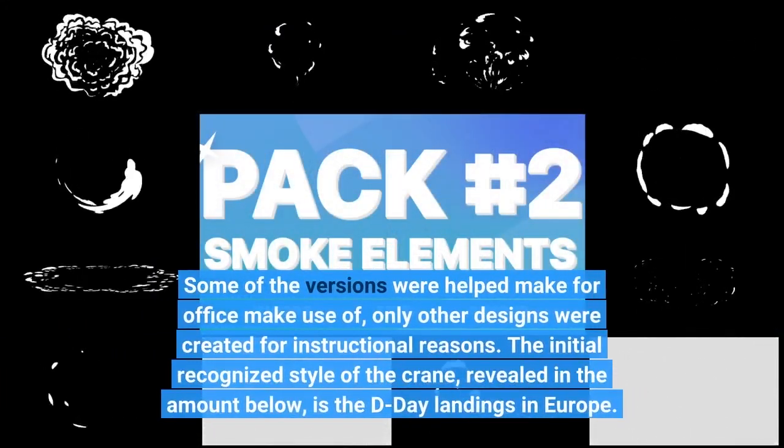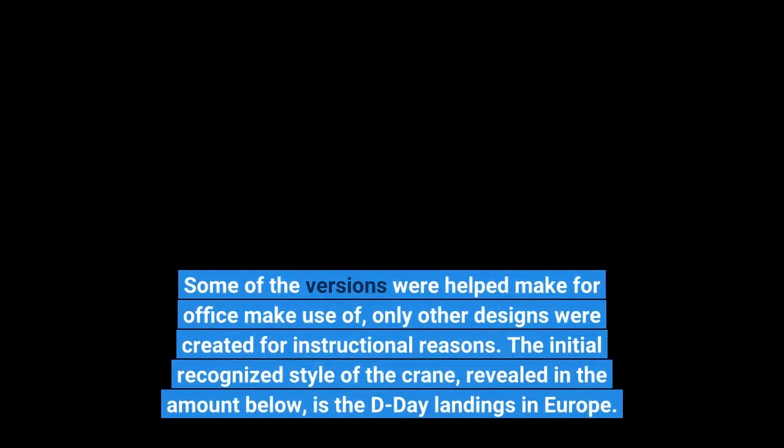Some of the versions were made for office use, while other designs were created for instructional reasons. The initial recognized style of the crane, revealed in the figure below, is the detail endings in Europe.